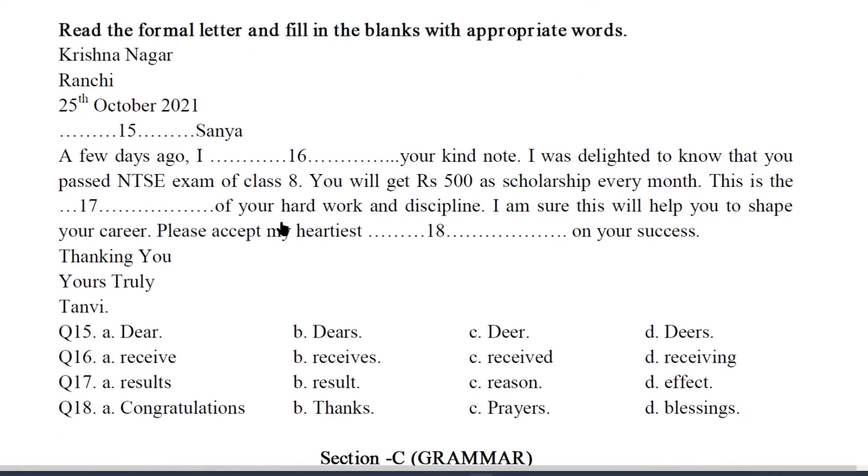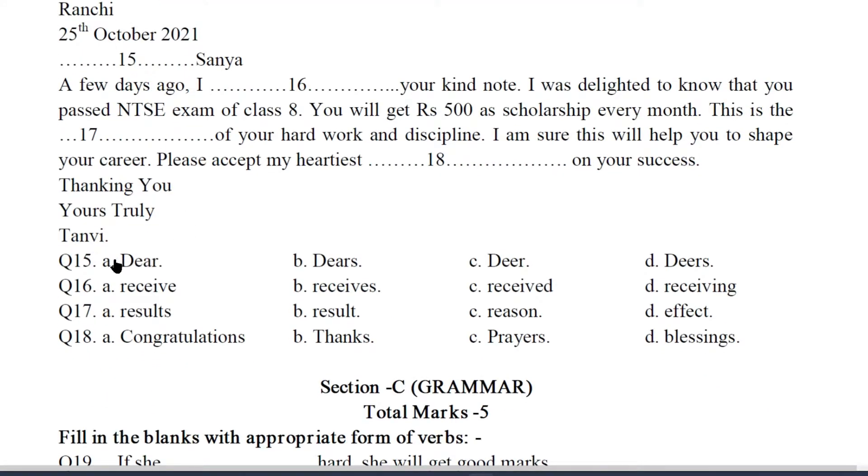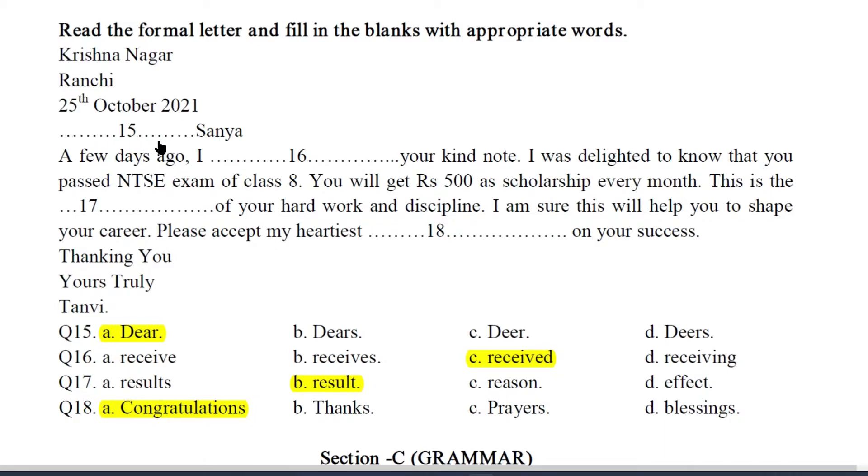Next task is to complete this incomplete informal letter. We have to fill in the blanks with appropriate words. The answers: Q15 — A, Dear. Q16 — C, Received. Q17 — B, Result. Q18 — A, Congratulations. Let us read this informal letter with answers: Krishna Nagar, Ranchi, 25th October 2021. Dear Sanya, a few days ago I received your kind note. I was delighted to know that you passed the NTSC exam of class 8. You will get 500 rupees as a scholarship every month. This is the result of your hard work and discipline. I am sure this will help you shape your career. Please accept my heartiest congratulations on your success. Thanking you. Yours truly, Tanvi.